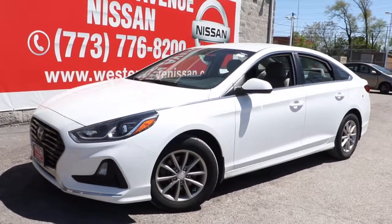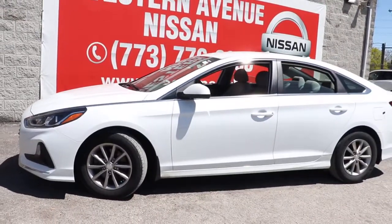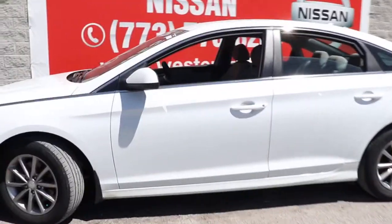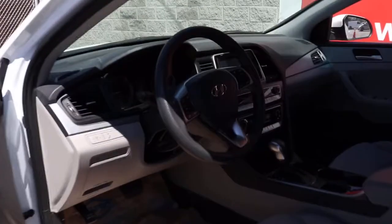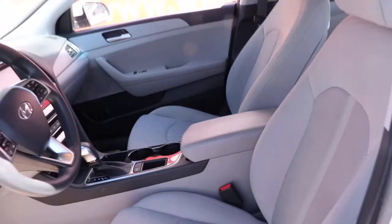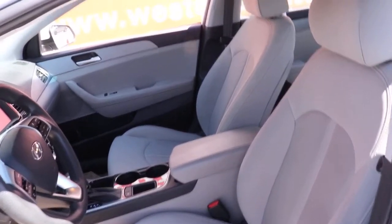Go home happy with the 2018 Hyundai Sonata. This vehicle still has fewer than 40,000 miles on the clock, so it won't last long. Get the best of quality, comfort, and convenience in this family-friendly Sonata. This stylish mid-size four-door sedan offers the advanced safety features, smooth performance, and passenger amenities you need to make every drive pure pleasure.